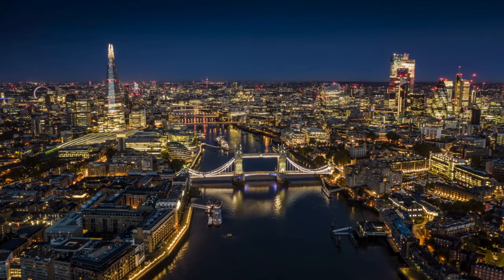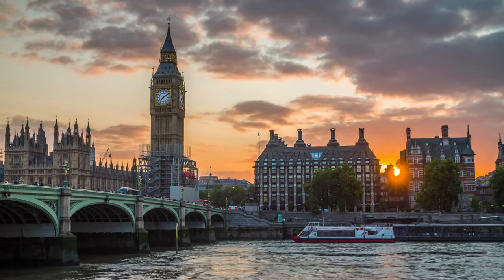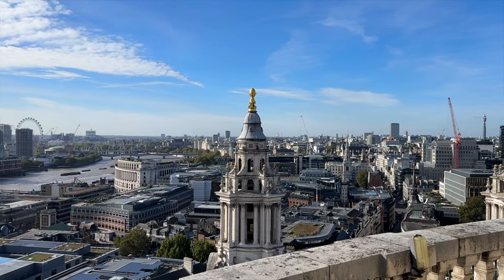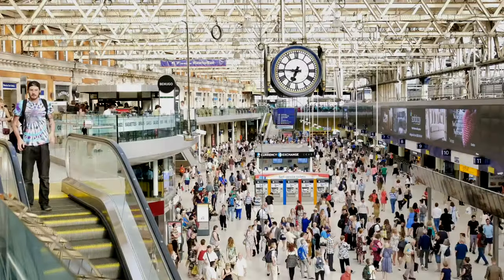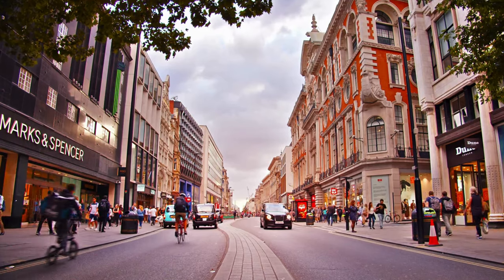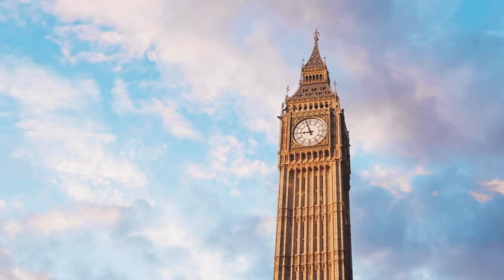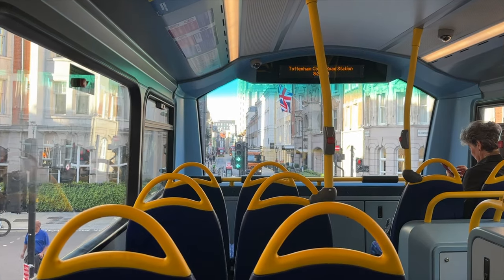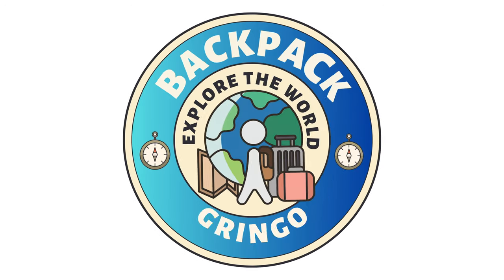Hey everyone, and welcome back to another video! In today's episode, I'll be highlighting everything you possibly need to know when visiting London, England — from how to get there, where to stay, all the best attractions to see, and also tips on saving money and navigating around the city. This is Backpack Gringo providing a comprehensive guide on visiting London, England.